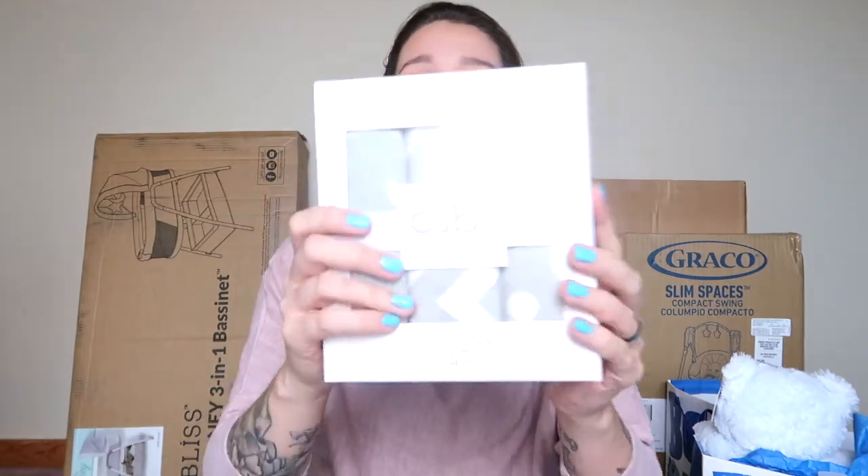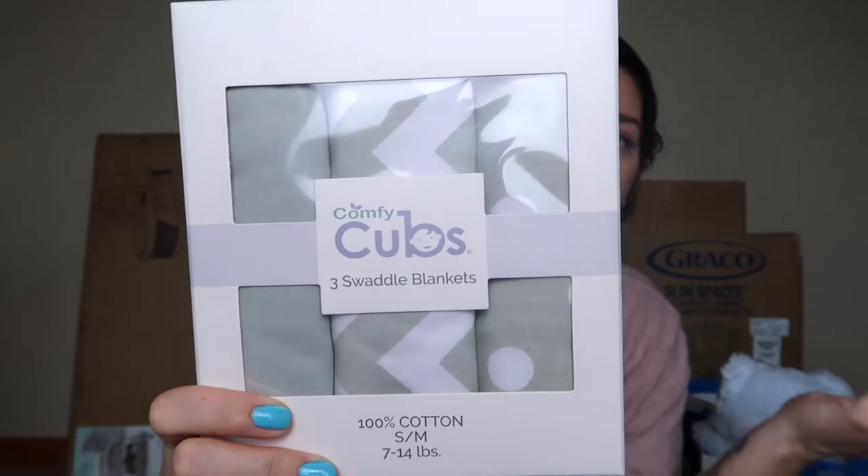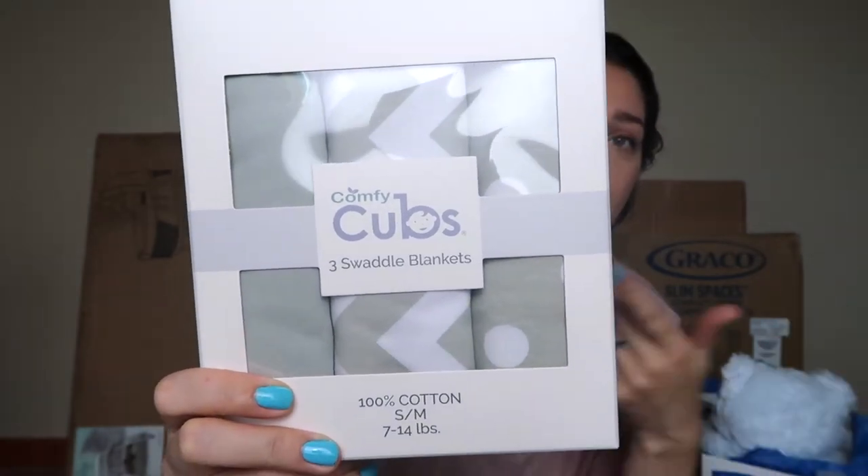We also got a three-pack of swaddles. Not sure if he's going to like swaddles, but just to be safe, if he does enjoy them, I wanted to have them on hand. We're going to try swaddling him in the hospital and see how he does. They're just three generic swaddles — gray with stripes, one with arrows, a plain gray, and polka dots. They're by Comfy Cubs from Amazon, around twenty dollars for three.